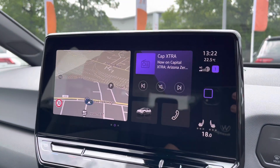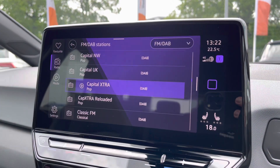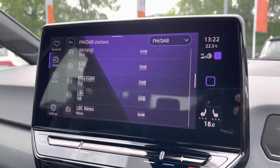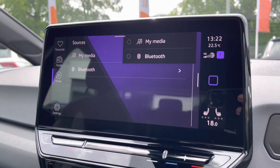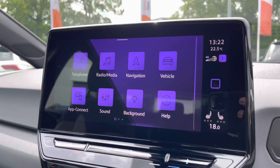Just moving to the infotainment screen — you've got DAB digital radio with plenty of storage for your favourite stations to keep you entertained on the move, and there's a huge range of stations to choose from. You'll also get FM options available. There are multiple media inputs on offer, a couple of USB ports dotted around the cabin, and of course your Bluetooth connectivity for phone calls and music streaming.